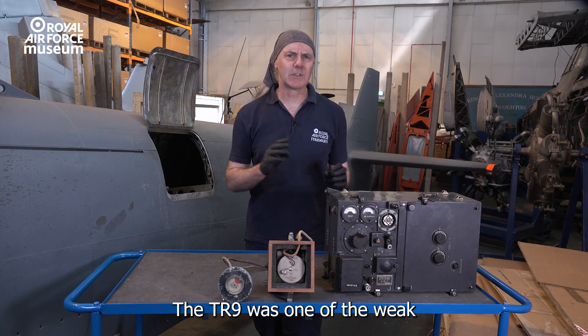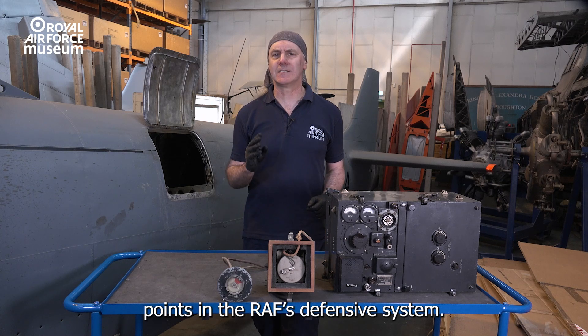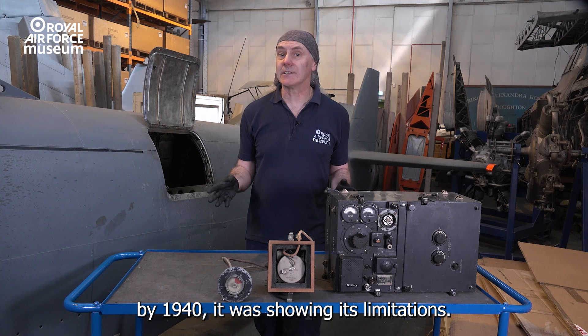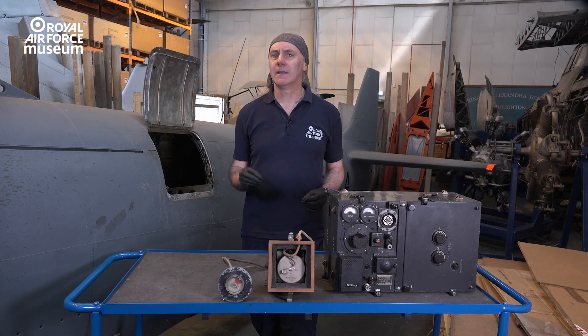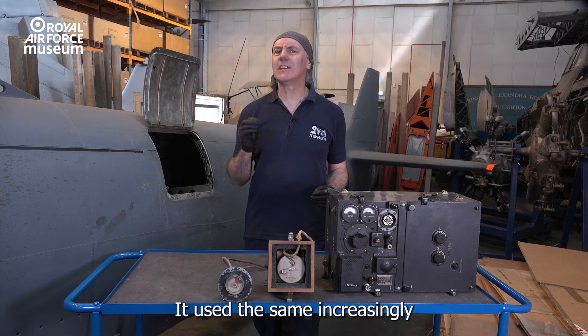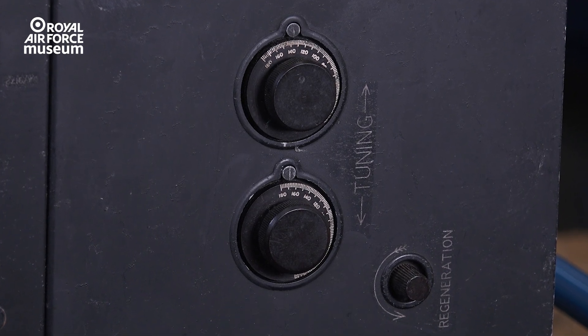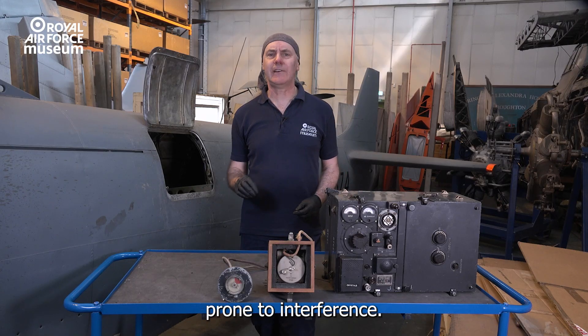The TR-9 was one of the weak points in the RAF's defensive system. First produced in the early 1930s, by 1940 it was showing its limitations. It used the same increasingly crowded high-frequency bands as domestic radios, and had limited range and was prone to interference.